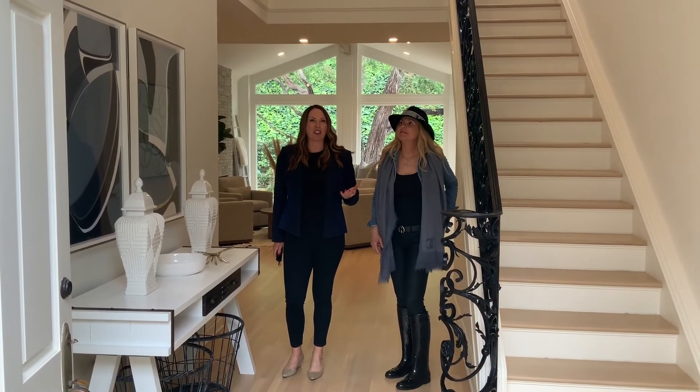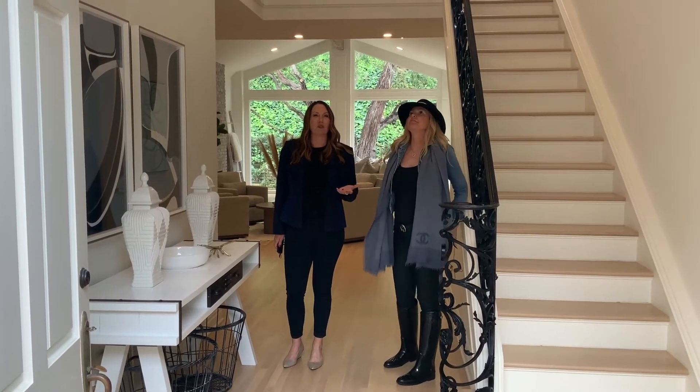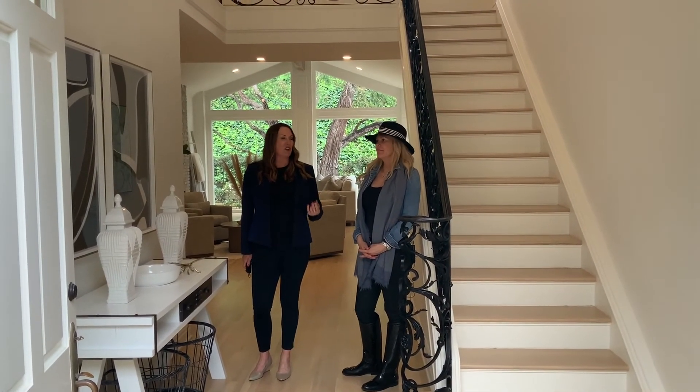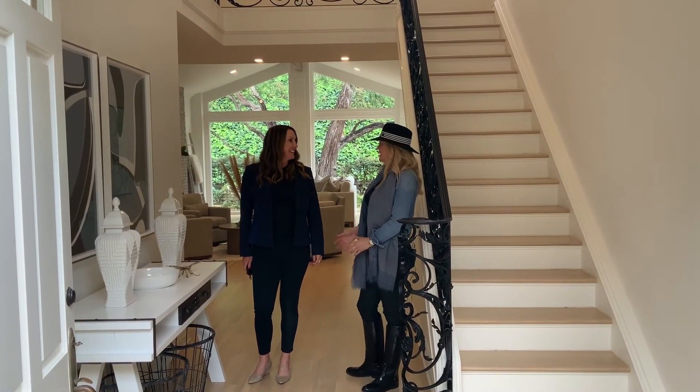So this is your first impression. Megan and I created this amazing entry — well, she did all the work, though I gave her some ideas. What I love is that your first impression is a great one. You've got some neutral things to work with, but also very beautiful and today's trend. It's very current, and you walk in excited to see what comes next.